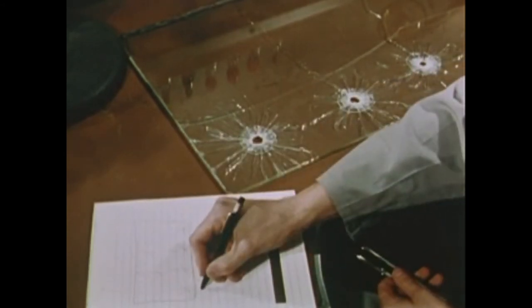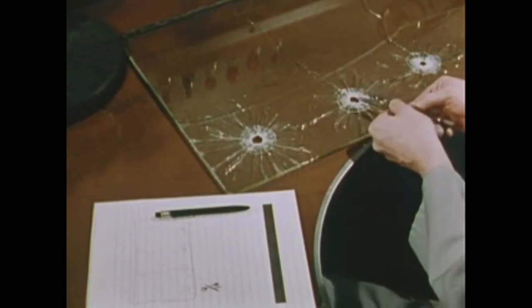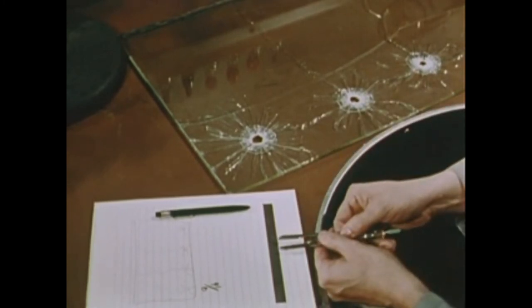Expert examination of a shattered windshield may yield information on the direction of fire, the order in which the bullet holes were made, an estimate of the size of the projectile, and the angle of fire.